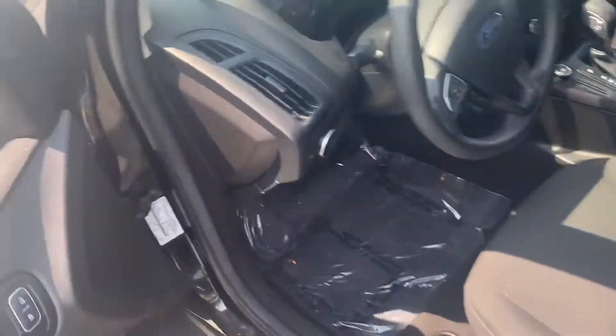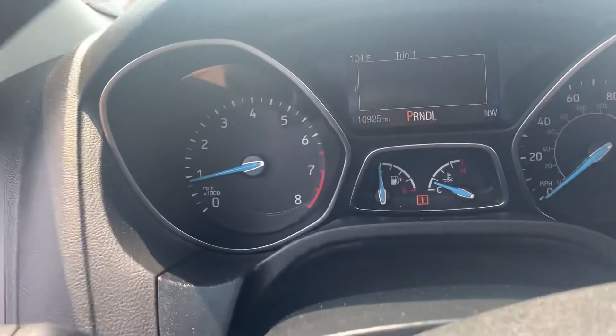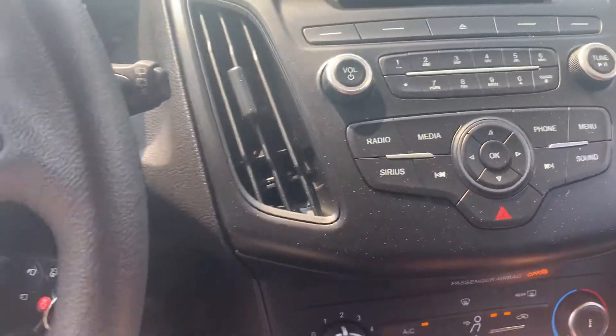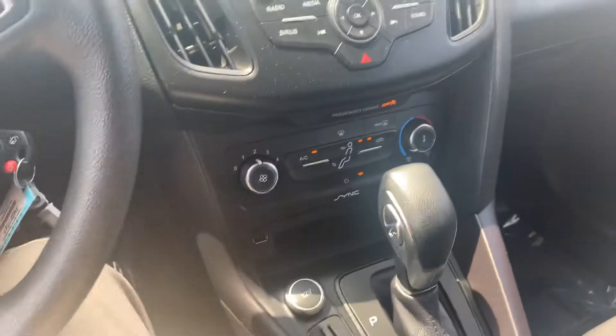Now I'm going to take you to the front seat. If you look here, you can see that this only has 10,000 miles on it. It does have a backup camera like I said — beautiful, crystal clear. Ice cold air conditioning. CD player. Bluetooth. Absolutely gorgeous.